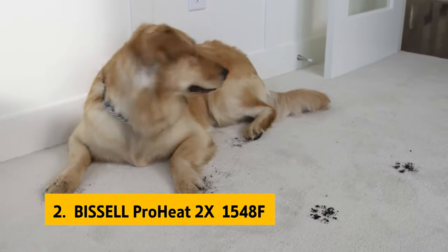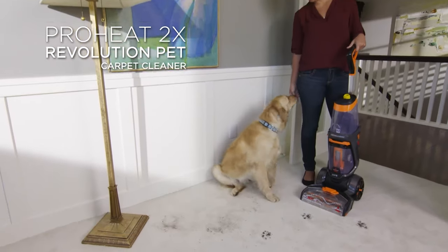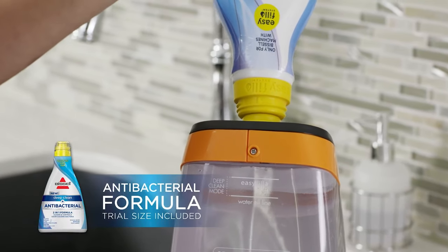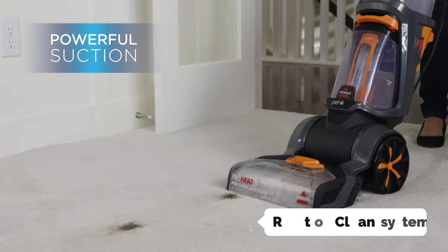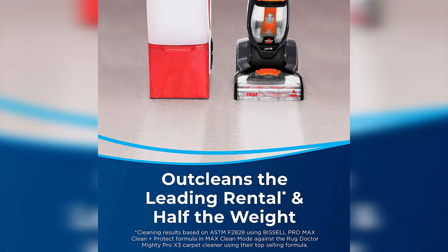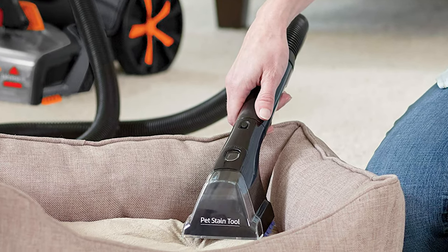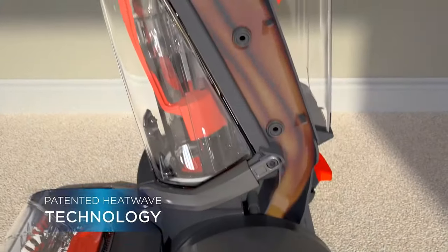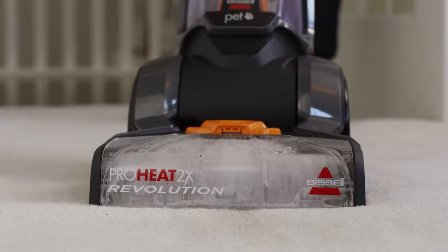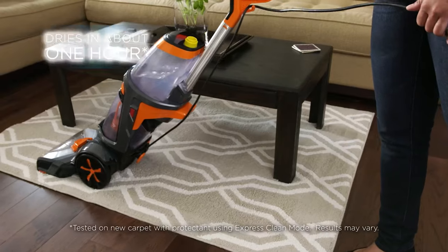At number two on our list is the Bissell ProHeat 2X 1548F. The Bissell ProHeat 2X Revolution Pet is our top pick for carpet cleaners. While it's pricier than the Bissell CleanView, it cleans a wider range of carpet types thanks to a patented rotation clean system that rotates the cleaner 180 degrees between each pass. It also has stronger suction and a more powerful motor, allowing it to remove more embedded dirt and grime. It does a better job with pet stains and odors and is faster and easier to use than the Hoover SteamMaster CleanView.